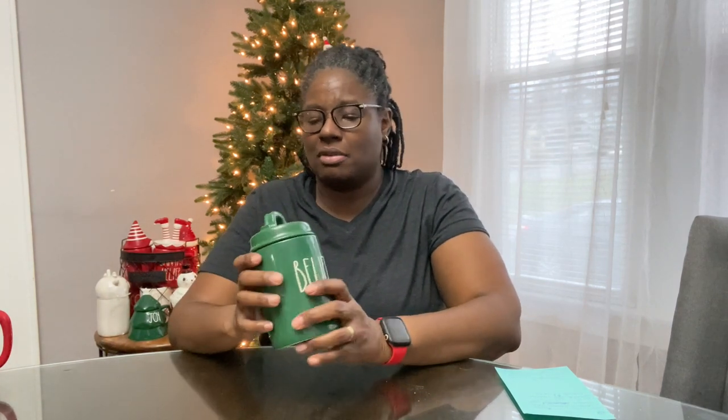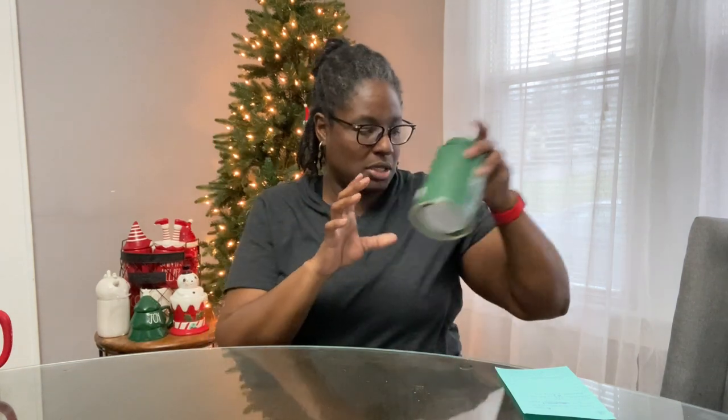I didn't know how I was going to feel about this when I first saw them — I didn't really like them until I saw them in person. But I love candles so I had to pick this one up.